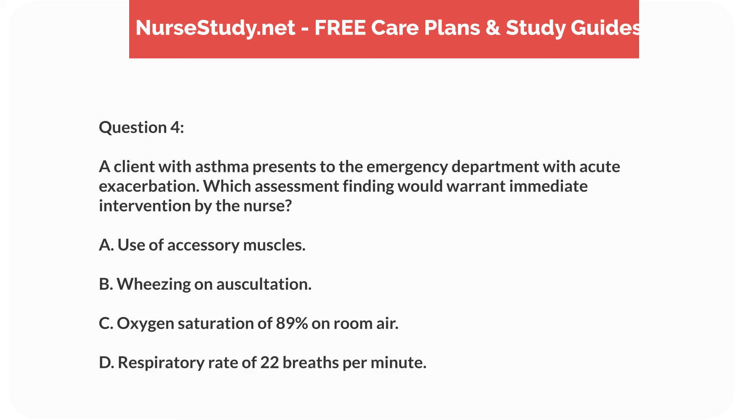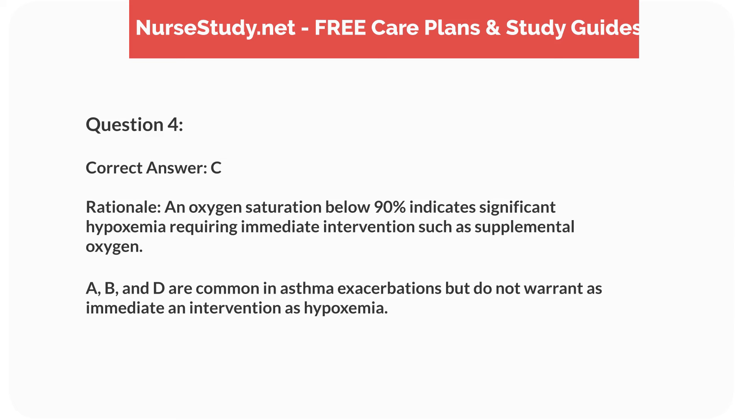Question 4. A client with asthma presents to the emergency department with acute exacerbation. Which assessment finding would warrant immediate intervention by the nurse? A. Use of accessory muscles. B. Wheezing on auscultation. C. Oxygen saturation of 89% on room air. D. Respiratory rate of 22 breaths per minute. Correct answer: C.